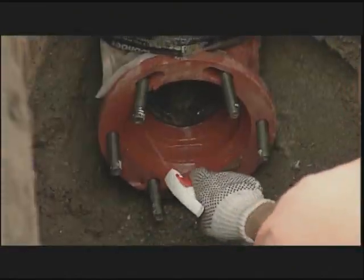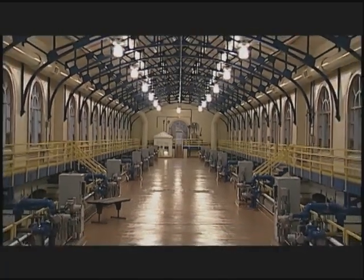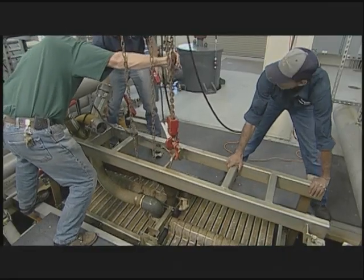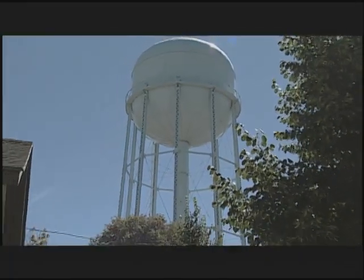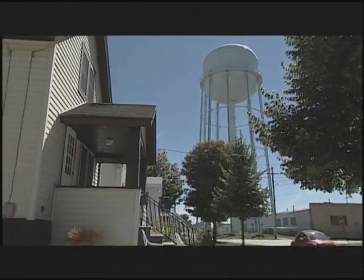Or if the main is not properly cleaned or disinfected. The distribution system represents 60 to 70% of a water utility's capital investment, and the system, like the treatment plants, must be maintained in good operating order. A quantity and quality balance must be struck between a community's water supply needs and its quality expectations.